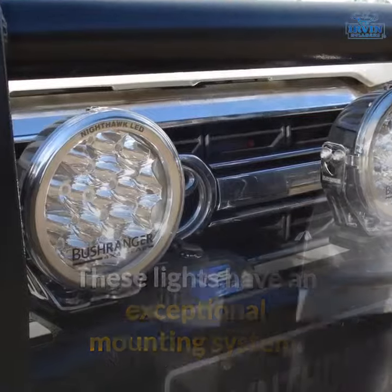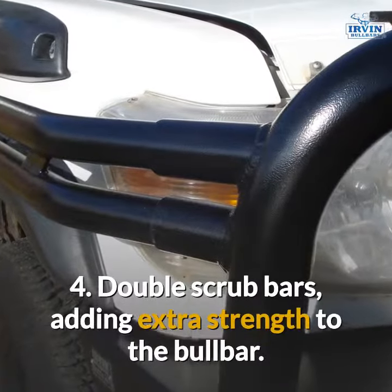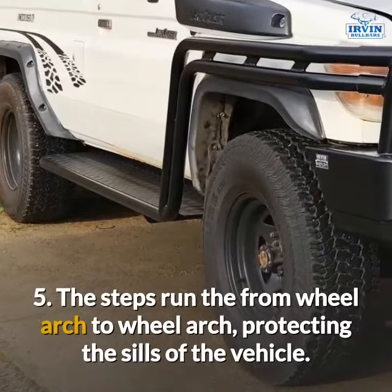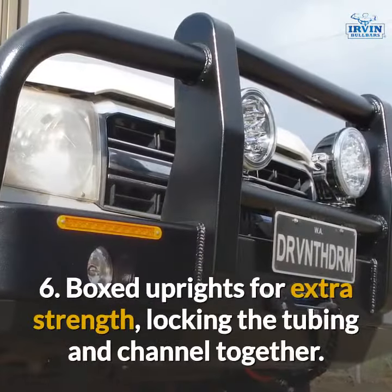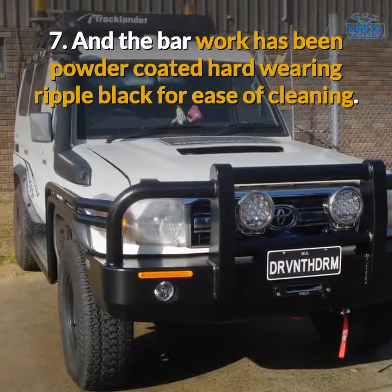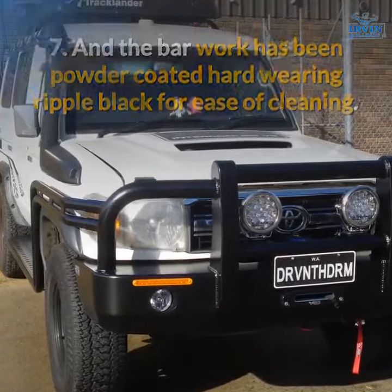These lights have an exceptional mounting system. Double scrub bars adding extra strength to the bull bar. The steps run from wheel arch to wheel arch, protecting the sills of the vehicle. Boxed uprights for extra strength, locking the tubing and channel together. And the bar work has been powder coated hard wearing Ripple Black for ease of cleaning.